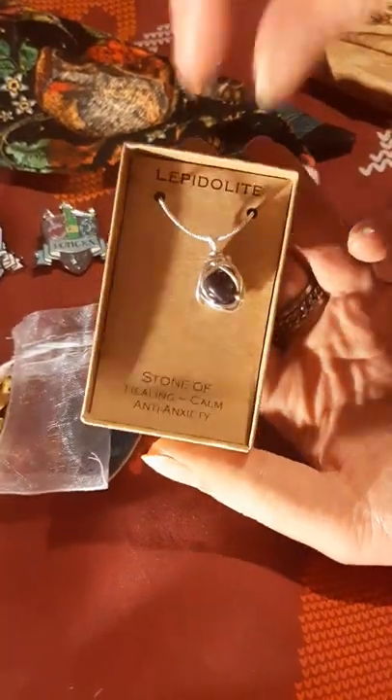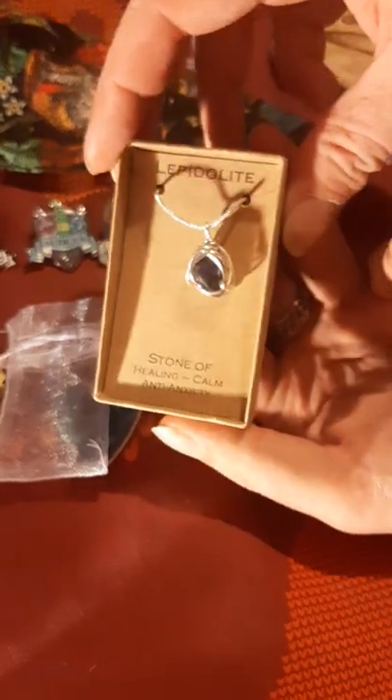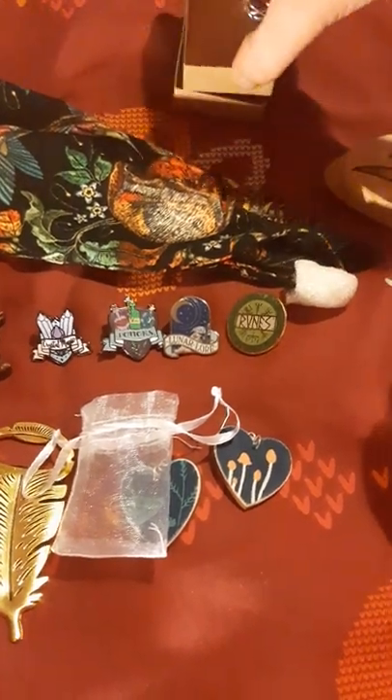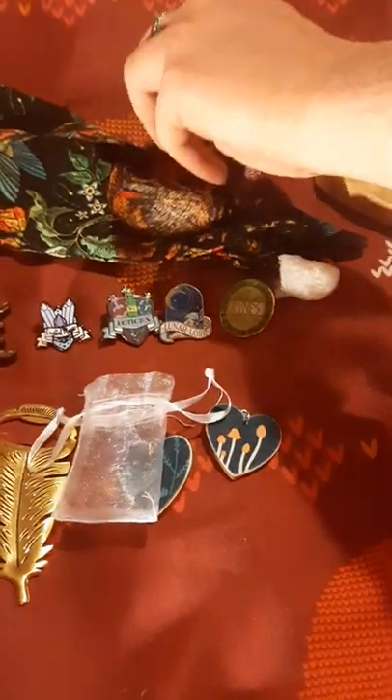And we have a necklace — a stone of healing, calm, anti-anxiety. When you've got a toddler I think you need that! It's really really pretty. I've got so many nice new jewellery items over the last couple of months — really loving it.